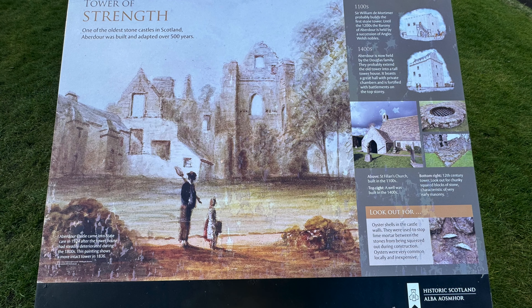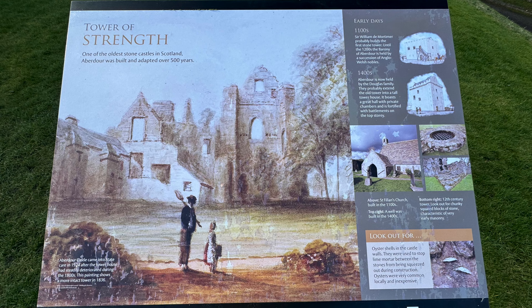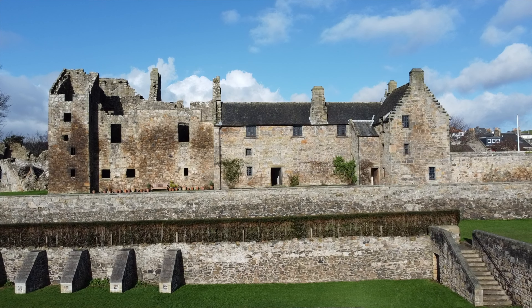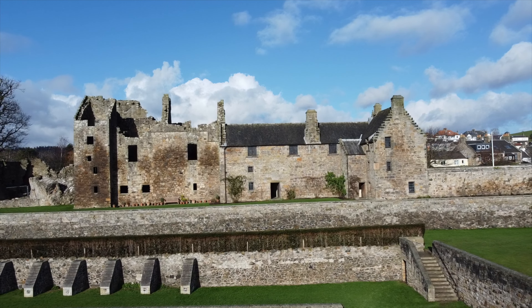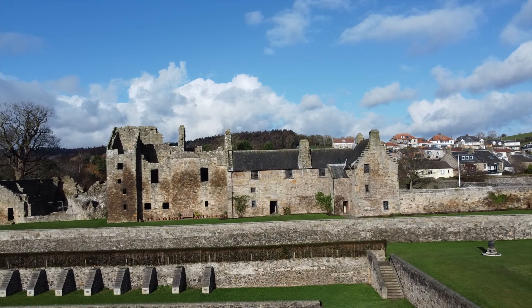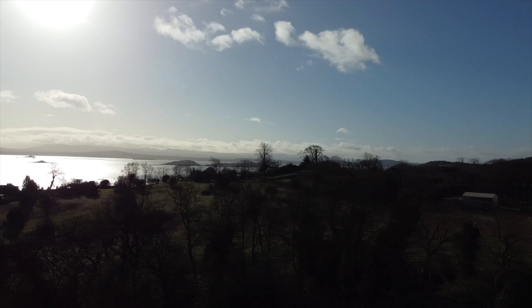Aberdour Castle is a hall and tower house castle. It's situated in the village of Eastern Aberdour, just off the A921, and dominated this stretch of the Firth of Forth in the county of Fife, around 19 miles north of the city of Edinburgh, on the west coast of Scotland.